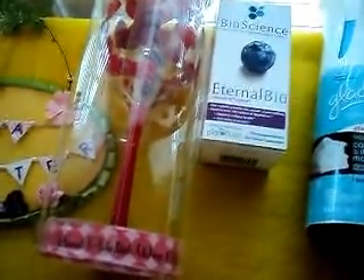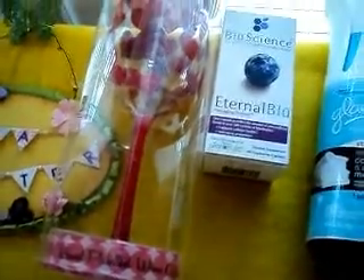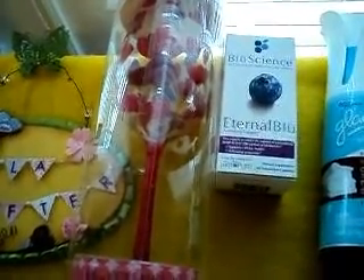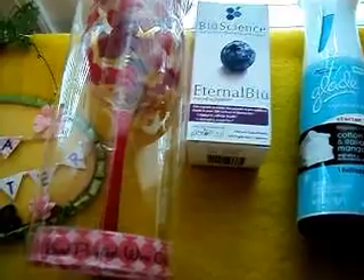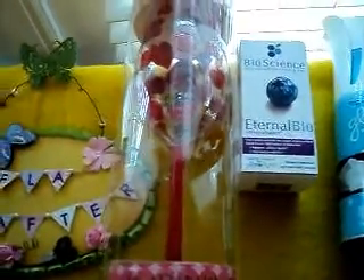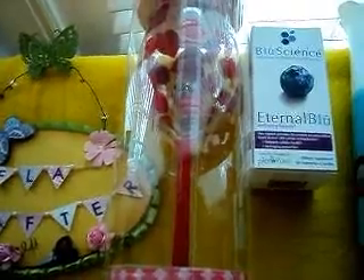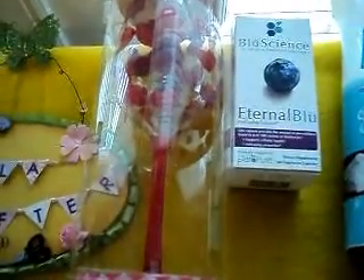Going on over to transaction three — on this one I got another wine glass as a filler. I got the eternal blue, which was $10, and I used the two register rewards from the previous transaction. For this one, I paid 54 cents and received another $10 register reward. As we all know, you can't use the register reward on the same item in order to obtain another register reward.